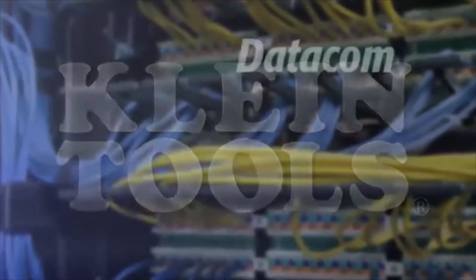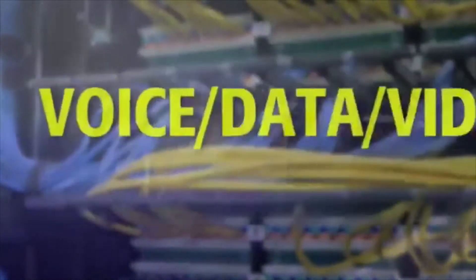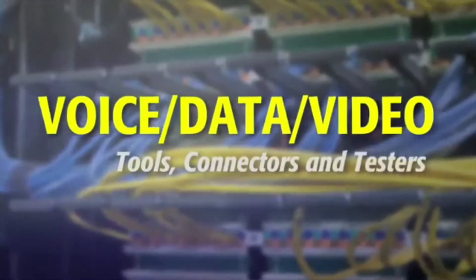Klein Tools, a leading tool manufacturer, brings you a comprehensive professional line of voice, data, video tools, connectors, and testers.